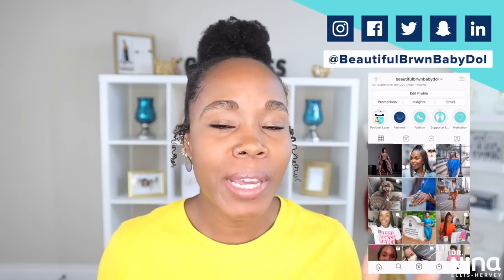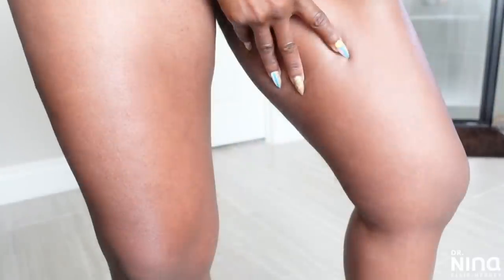What's up, y'all? It's your girl, Dr. Nina, and many of you all have asked me to do an update on hidradenitis suppurativa, or HS, boil care, and scar care. So today, I'm going to give you a few updates on some of the things I've been doing to keep my skin clear.